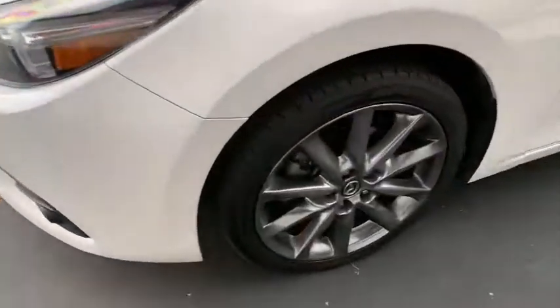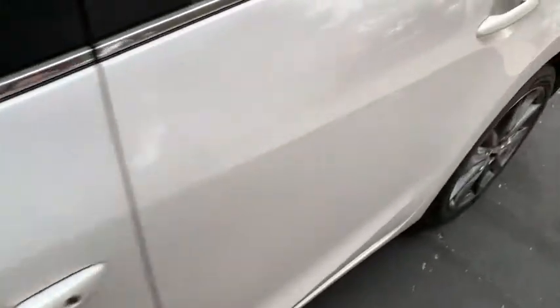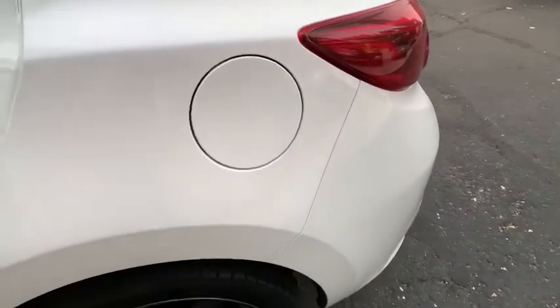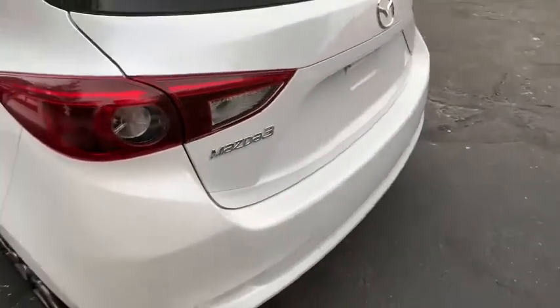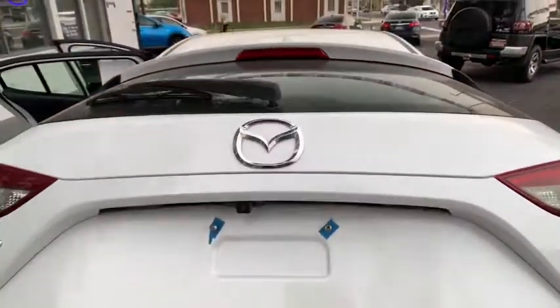Power brakes, trip computer, outside temperature gauge, battery saver, cargo area light, front stabilizer bar, airbags, day and night rear view mirror, push button start. If affordable style and reliability are what you're looking for, this vehicle couldn't be more perfect. Drive it today!